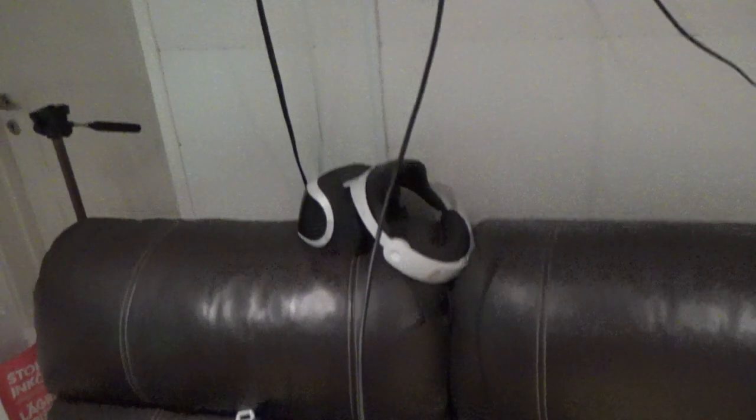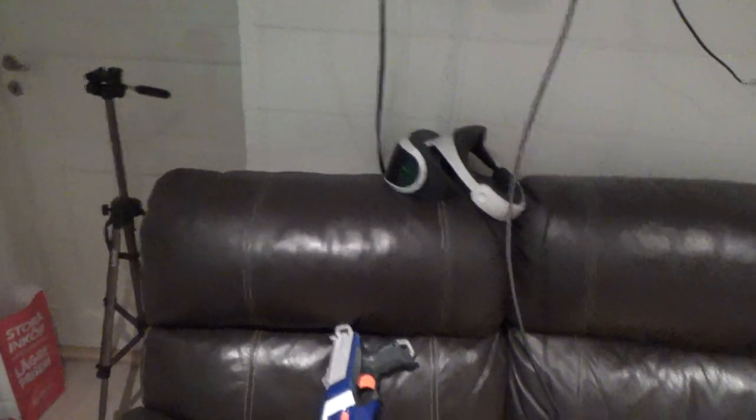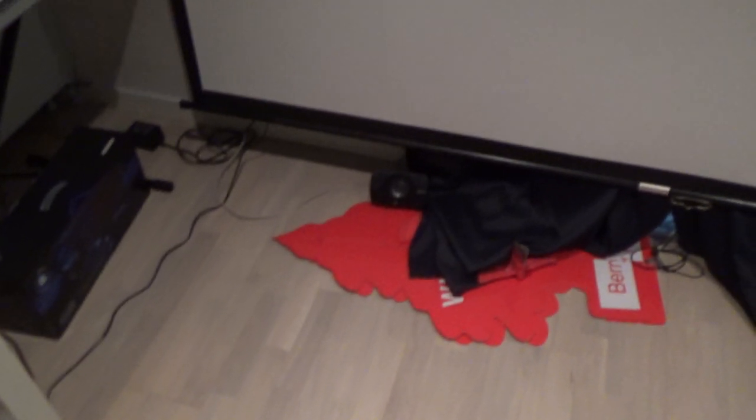I also have my PSVR down there. I have my projector screen right here — it's a 120-inch Elite projector screen. And I have my Logitech 5.1 Z906 speakers.